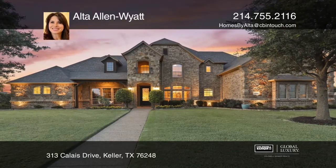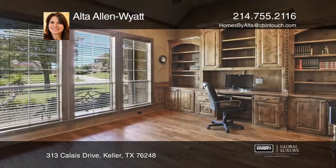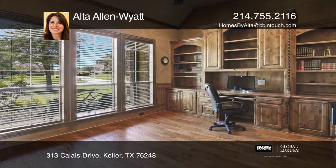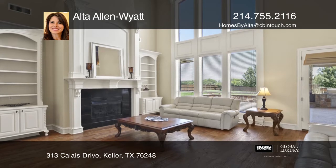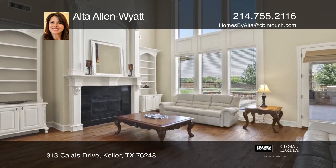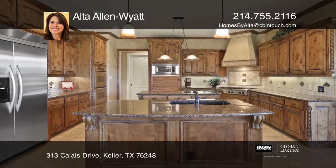This immaculate five-bedroom, five-full-bath home has it all. An expansive open floor plan features three fireplaces, a study, two sets of stairs, hand-scraped wood floors, a wine room, and a gourmet kitchen.